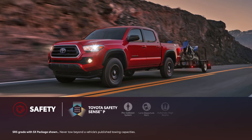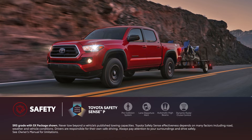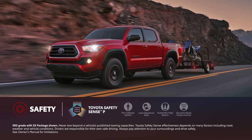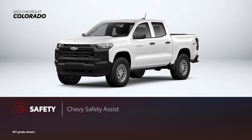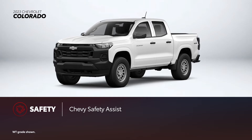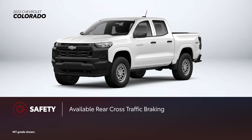Every Tacoma comes standard with Toyota Safety Sense P. This suite of active safety and driver assistance features includes the pre-collision system with pedestrian detection, lane departure alert, automatic high beams, and dynamic radar cruise control. Every Colorado includes Chevrolet's standard Chevy Safety Assist package, which includes features like forward collision alert, automatic emergency braking, and lane keep assist with lane departure warning. Colorado also offers available features like blind zone steering assist, as well as rear cross-traffic braking.